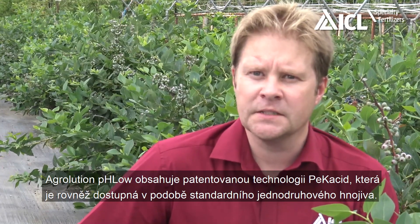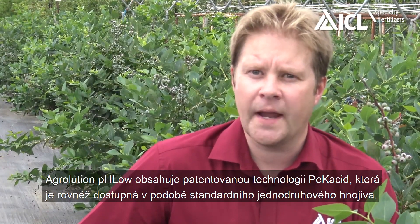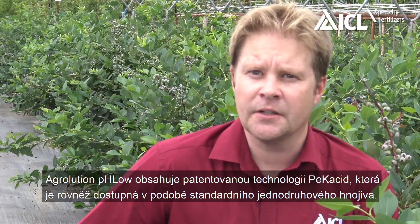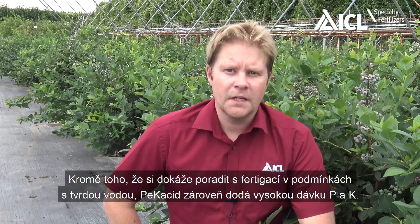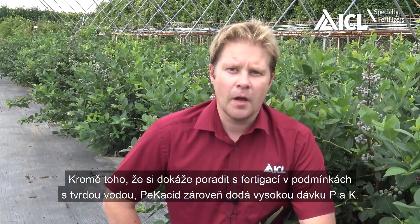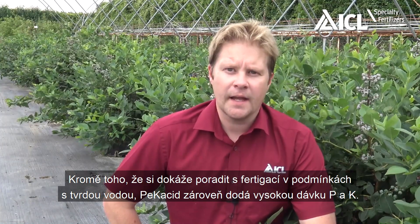Agriolution pH Low contains ICL's patented PecAcid product, which is also available as a standard straight. As well as dealing with the challenge of fertigation in hard water areas, PecAcid provides the crop high levels of P and K.